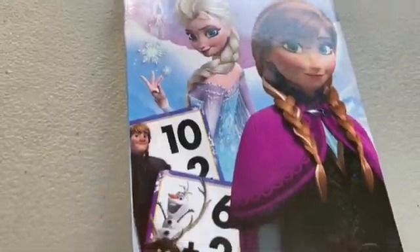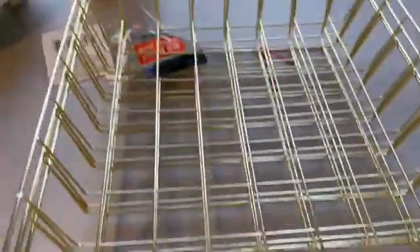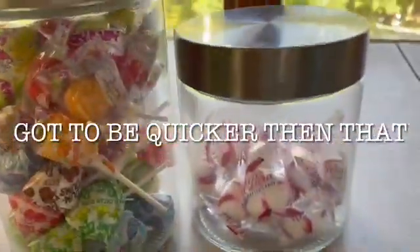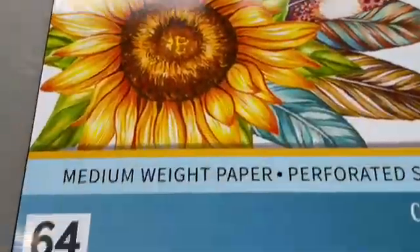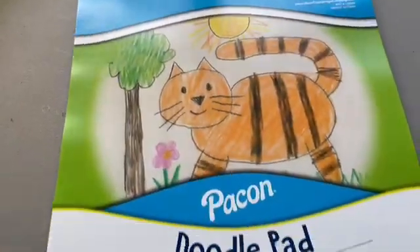Moving on to Dollar Tree: flash cards — must-haves — addition, subtraction, phonics, learning all your sounds. We have little baskets, candy jars that I'm going to label with my Cricut — one for the kids' treats and one for the teacher. And these are our little drawing pads — doodle pad sketchbooks from Dollar Tree. It's only a dollar — well, $1.25 now — but super cute for art or doodling while waiting for the next lesson.